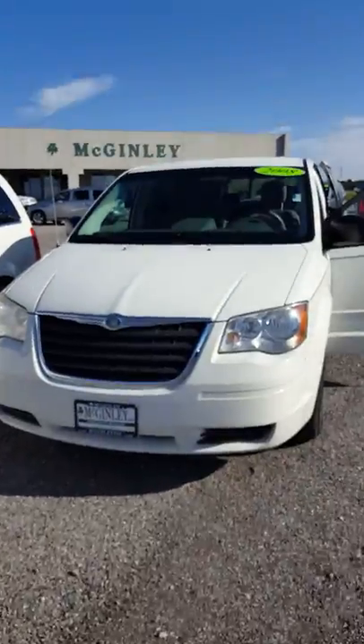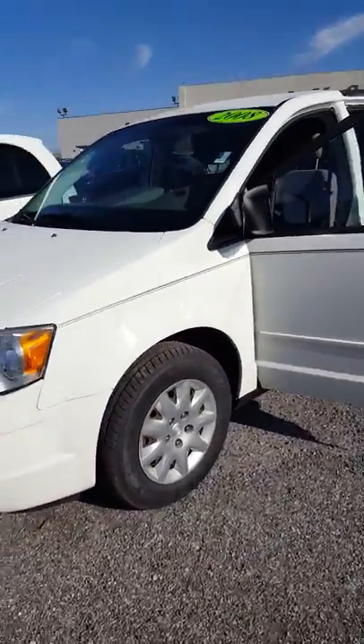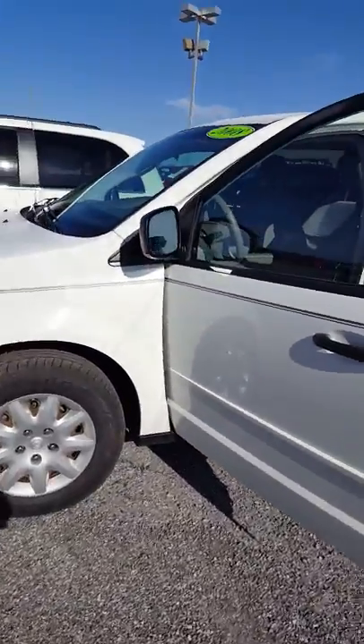Hi Robert, hi Elizabeth. I am doing a little video here for you on the 2008 — it's a 2008 Town & Country. It's pretty nice. It's got 109,000 miles on it. It's really clean.